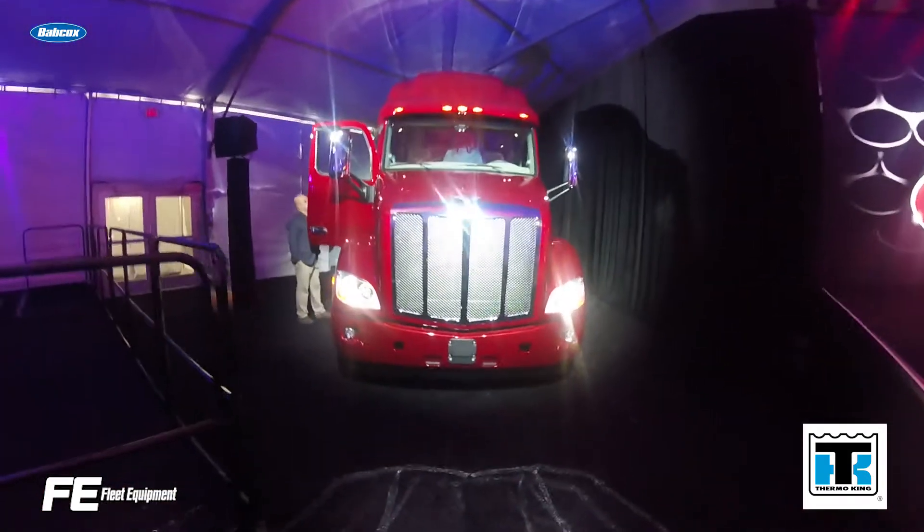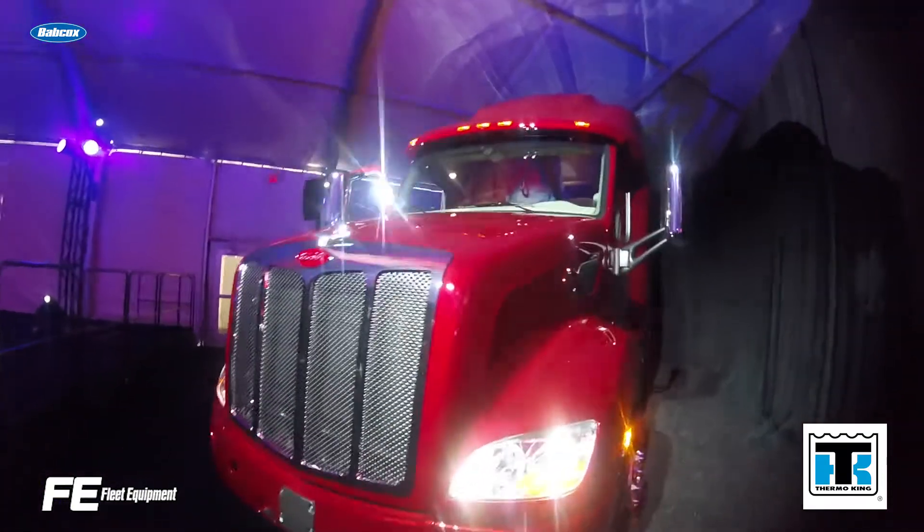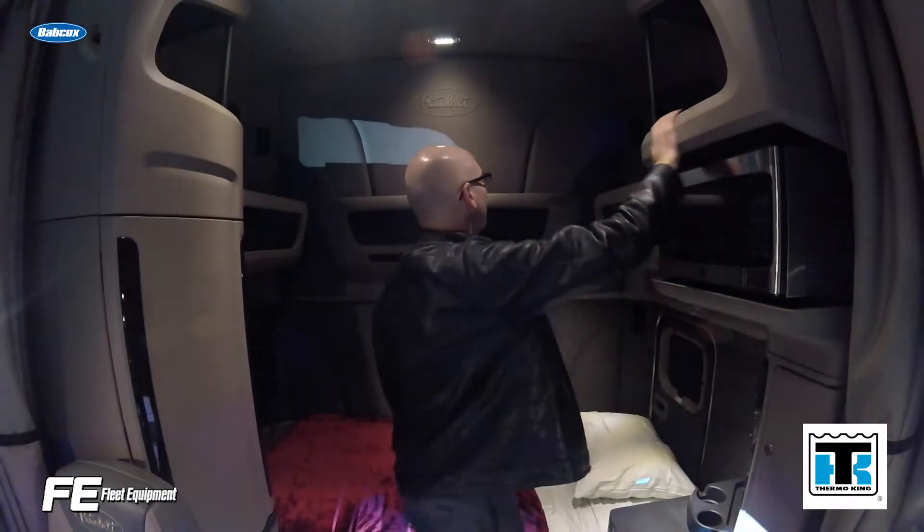After the test drive, I hopped onto a plane and headed across the country to Scottsdale, Arizona, where Peterbilt unveiled its Ultraloft Model 579 cab configurations. This thing is massive.